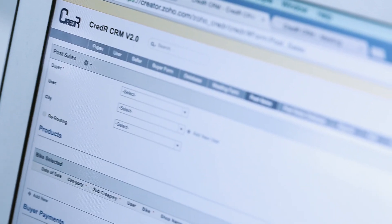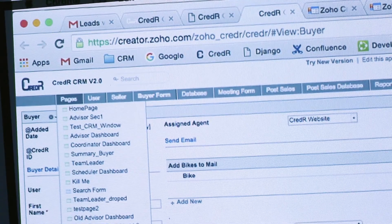When I showed them this application on Zoho Creator, they were quite impressed and they gave me a thumbs up for further development.